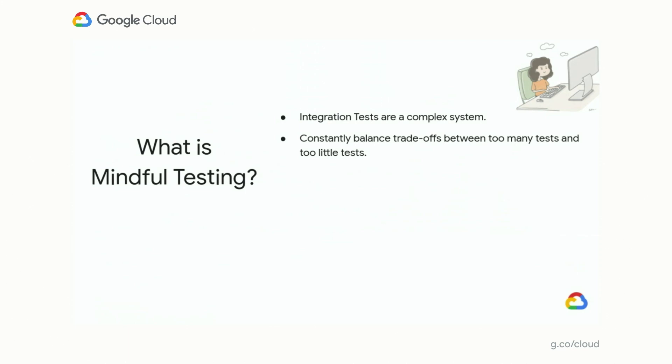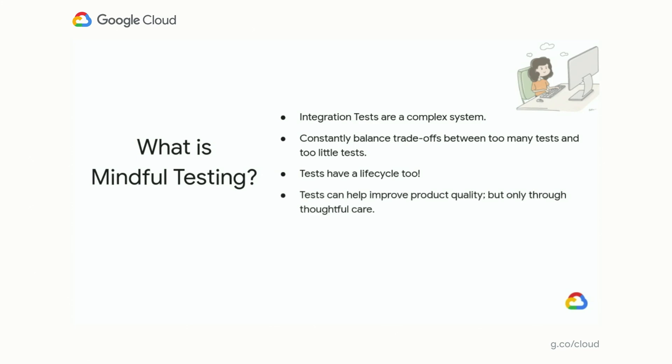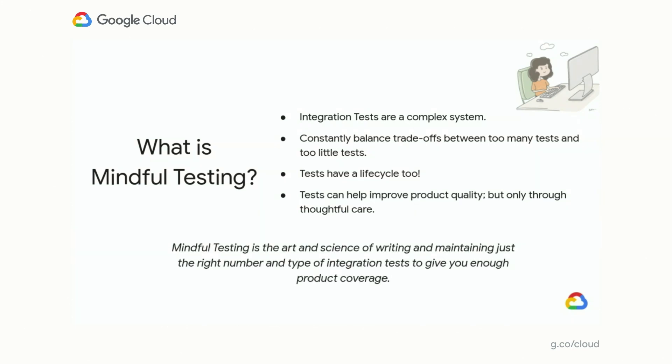If you have too many integration tests, you may have great coverage of your product, but your release lifecycle might be slow. If you have too few tests, you may be releasing very quickly, but at the cost of reliability and velocity. Tests also have a lifecycle — if you add, change, or deprecate a feature, your tests must follow. In summary, tests can help you improve product quality, but only through thoughtful care. We define mindful testing as the art and science of writing and maintaining just the right amount of tests that give you enough product coverage.